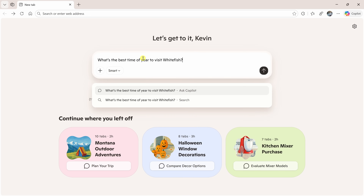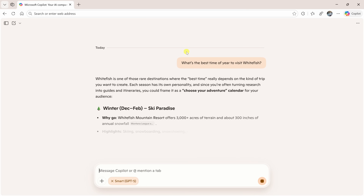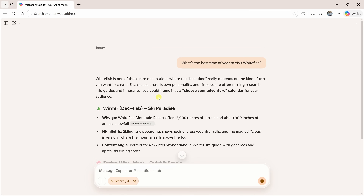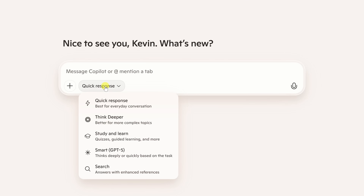Let's go back and try another one. I'll type in: what's the best time of the year to visit Whitefish? Now it knows that's a question for Copilot and automatically switches into chat mode. There's also a dropdown where I can choose a specific mode: quick response, think deeper, or smart — where it decides what's best. That way I can choose how much reasoning I want Copilot to use, so it understands your intent and helps get you there faster.